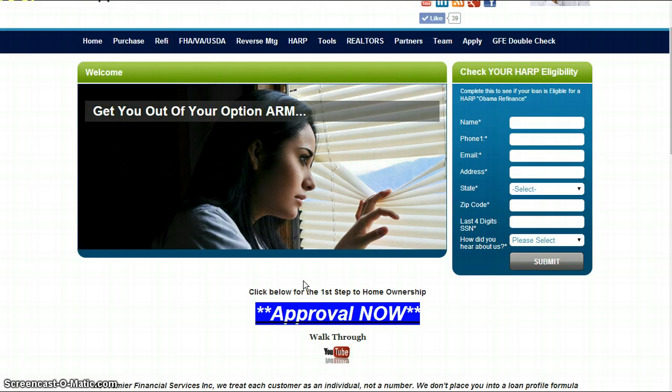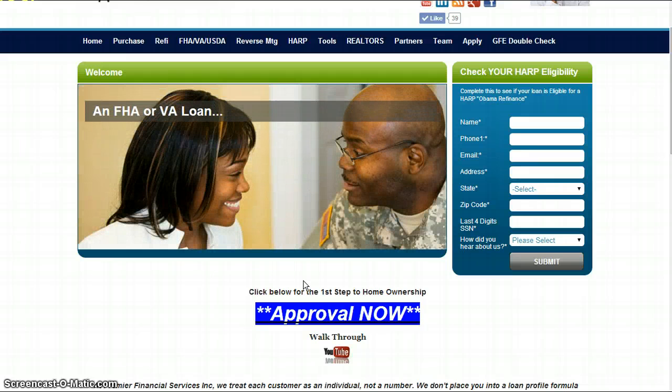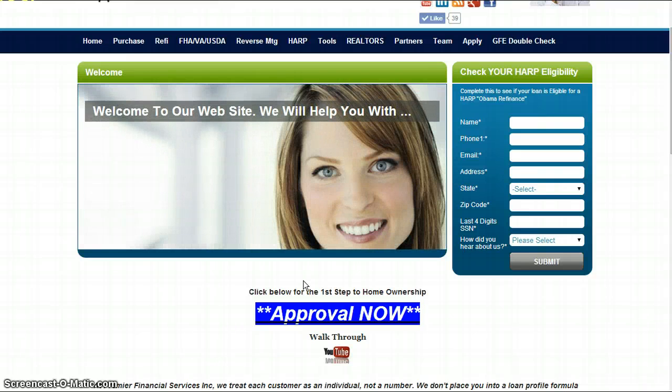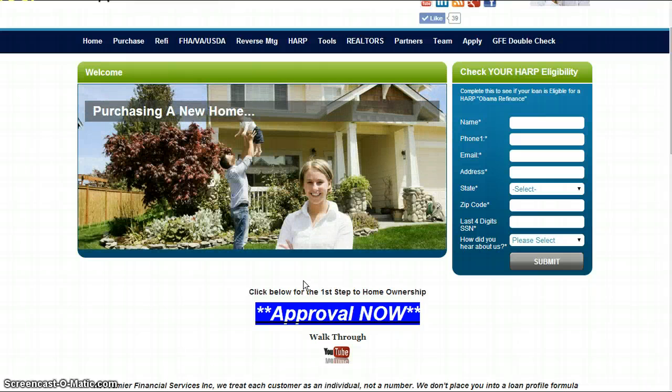Here's what we'll do next. We will get in contact with your client, meet with them, and get a complete loan application that's going to include their credit, pay stubs, tax returns, bank statements, and any other items needed when we run the loan through Fannie Mae or Freddie Mac. We're going to take that information, send it to our underwriters, and get your loan completely approved.